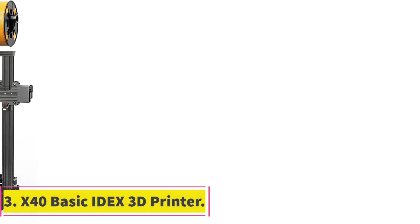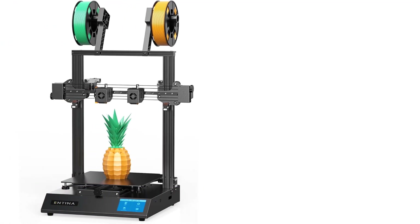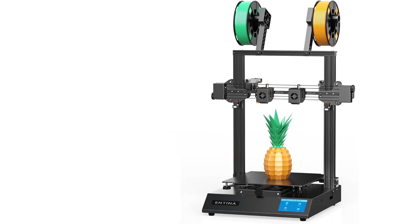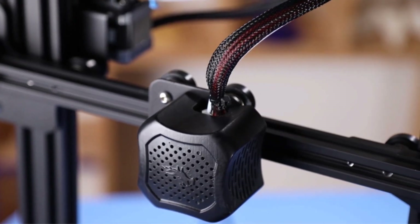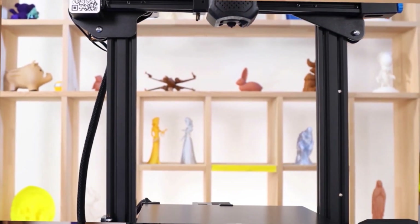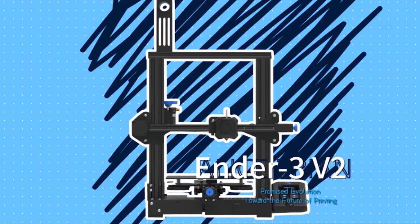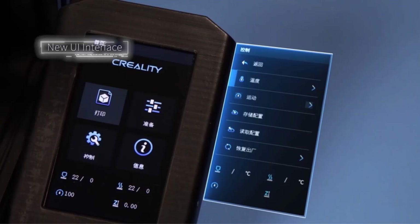Number 3: X40 Basic IDX 3D Printer. The X40 Basic IDX 3D Printer is an innovative printing solution equipped with independent dual extruders (IDX), offering a versatile range of capabilities for both novice and experienced users. The X40 is designed with independent dual extruders enabling four distinct printing modes: single nozzle printing, mixed material dual nozzle printing, duplication mode printing, and mirror mode printing. This functionality allows users to print two different types of materials or colors simultaneously, or duplicate/mirror print models as needed.